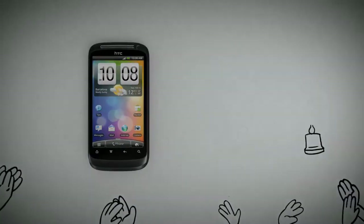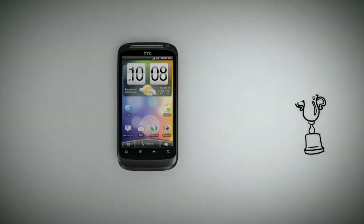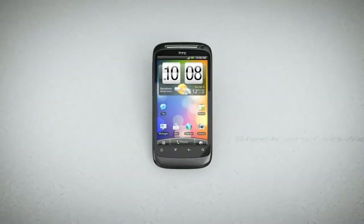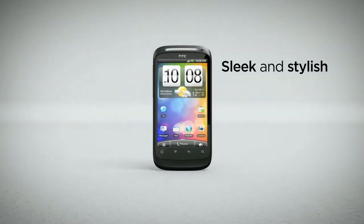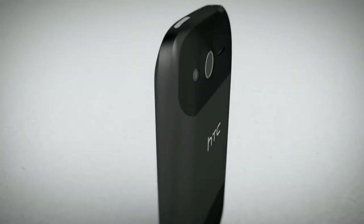How do you follow a superstar like the award-winning HTC Desire? Easy, you take the best parts and make them even better. Introducing the new HTC Desire S, featuring a premium unibody design cut from a single piece of aluminum.